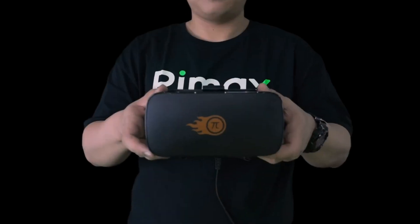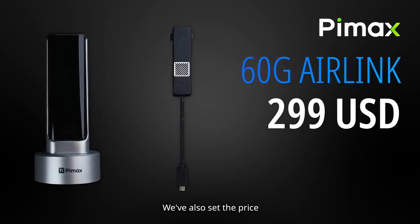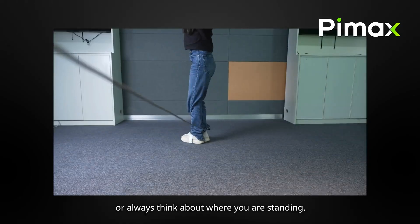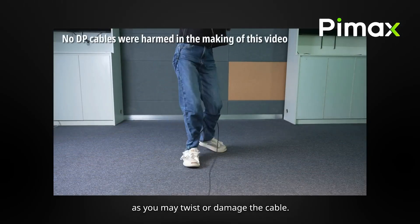Pimax came out swinging for the fences this year with their Pimax Frontier event. In addition to hyping up how well the Crystal has been received — which was last year's flagship headset — they introduced the Pimax 60D Air Link. The Air Link addresses one of the key problems that PC VR enthusiasts encounter: the breakdown of immersion due to cable fear, where you're always thinking about how much length you have and where it might get caught up.